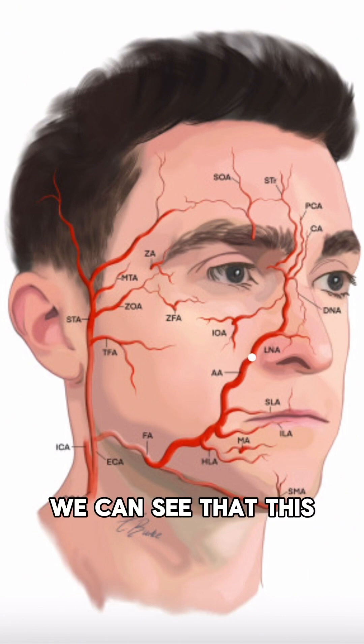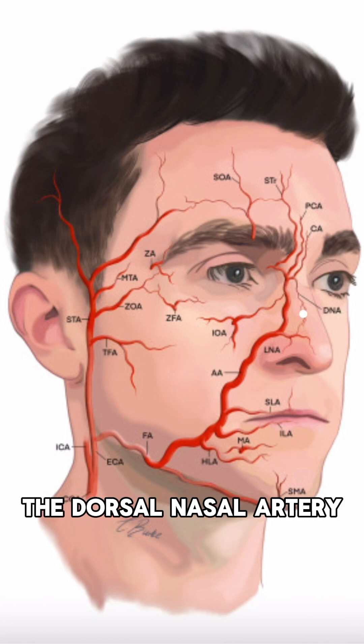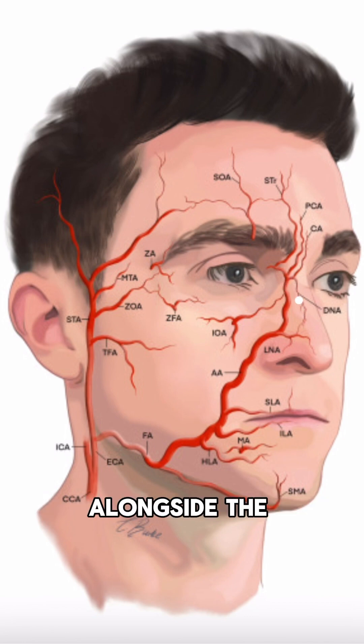Now continuing on, we can see that this angular artery then gives off two small branches. So one is the lateral nasal artery, which continues to supply part of the nasal tip. And as we go up, it also gives off the dorsal nasal artery, which again alongside the lateral nasal artery supplies the nose and is very relevant to us when we're thinking about the non-surgical rhinoplasty.